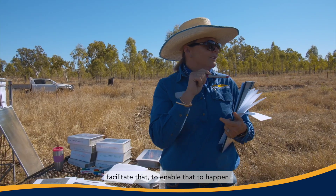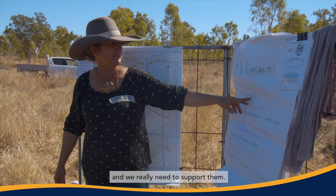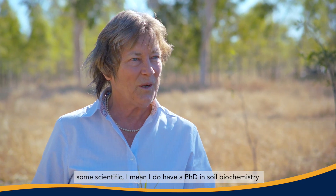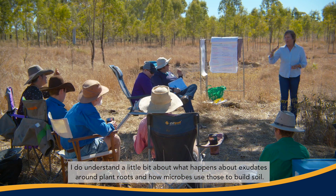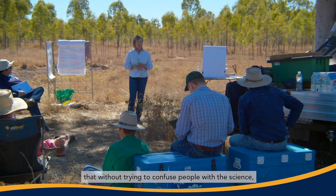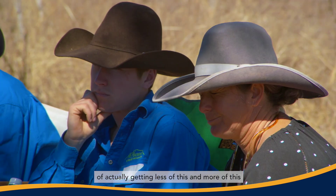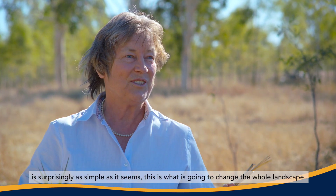Someone's got great ideas, but how do we get those ideas out? Landholders Driving Change is a way of connecting farmers, and NQ Dry Tropics provides an organisational framework to facilitate and enable that to happen. But it is the landholders that will come up with the ideas, and we really need to support them. I see my role as someone with a scientific background — I have a PhD in biochemistry — who understands what happens with exudates around plant roots and how microbes use those to build soil, and can put that into language without confusing people with the science, to say this is how it happens, and then find creative management ways of getting less of this and more of this — because surprisingly, as simple as it seems, this is what is going to change the whole landscape.